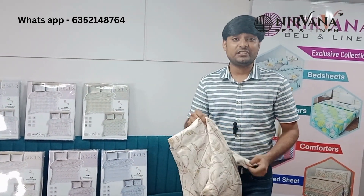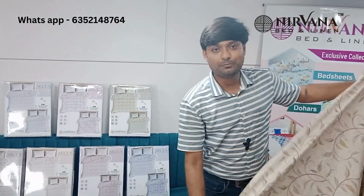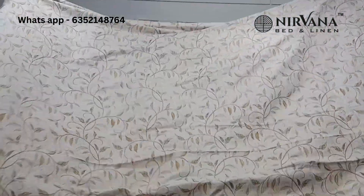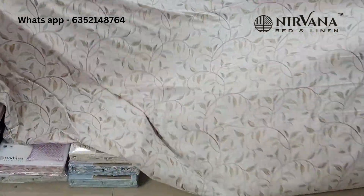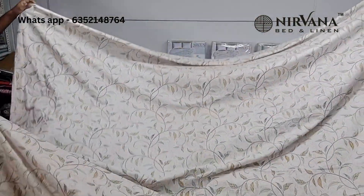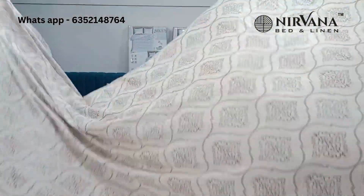One bed sheet has two prints. If you look at the bed sheet, it is 300 PC, 100% cotton, with two designs. The size is 9 feet by 9 feet — 108 by 108. One side will be one print and the other side will be another print. There are four pillow covers included.